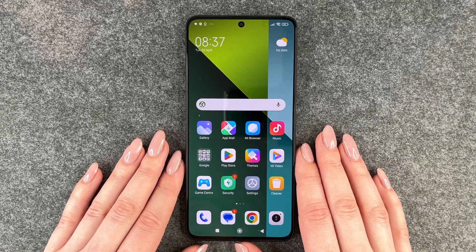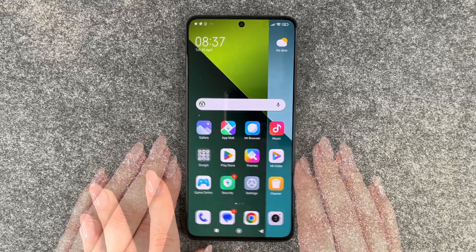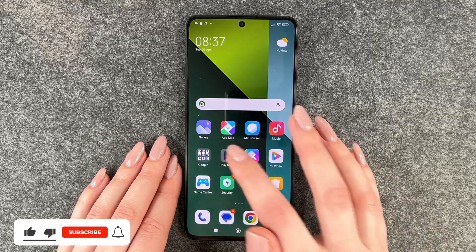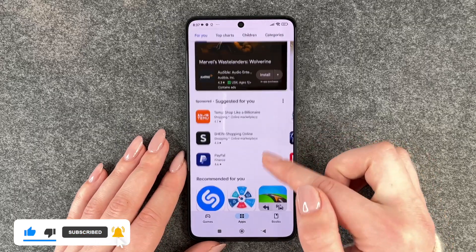Hi buddies, welcome back! Today I want to show you how you can download apps on your Redmi Note 13 Pro 5G. For that, you need to go to your Play Store, and then we have our apps page here for you.